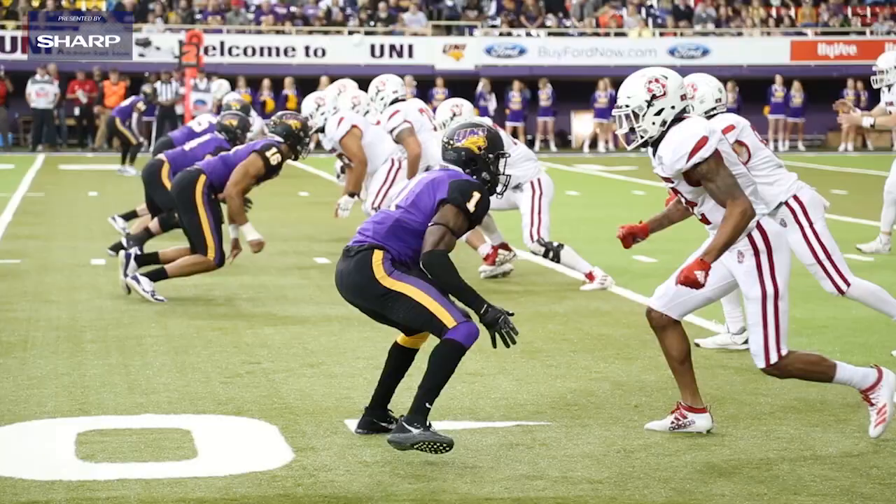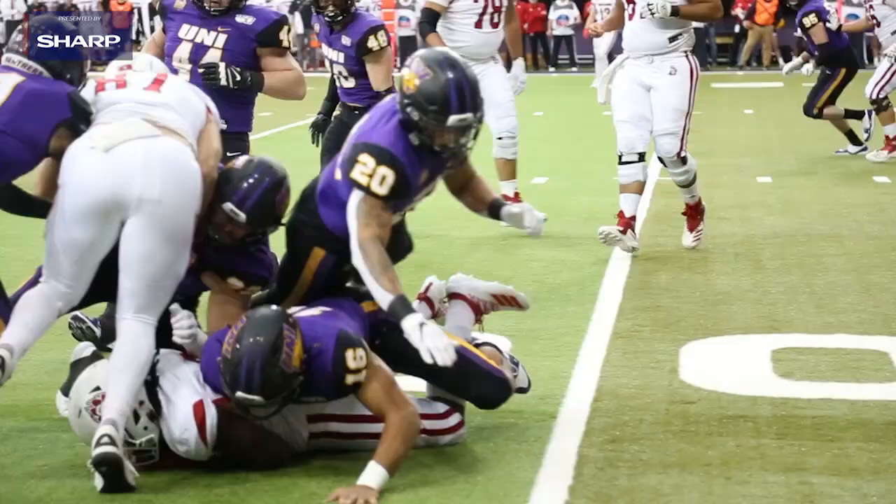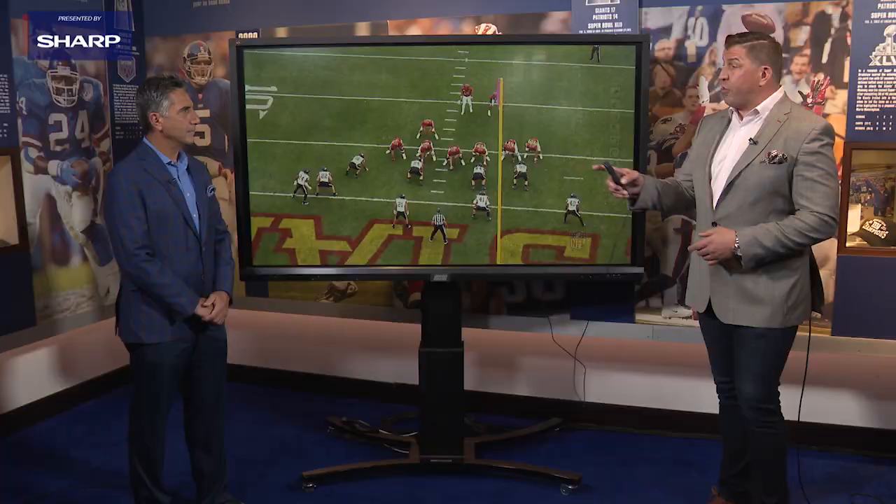I love the fact that he comes in with polished technique that can only get better, especially with the size and length that he brings to the defensive end position.